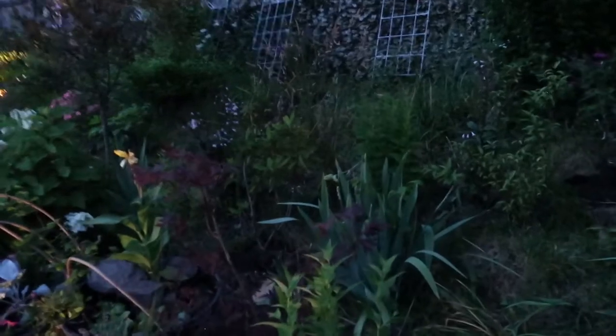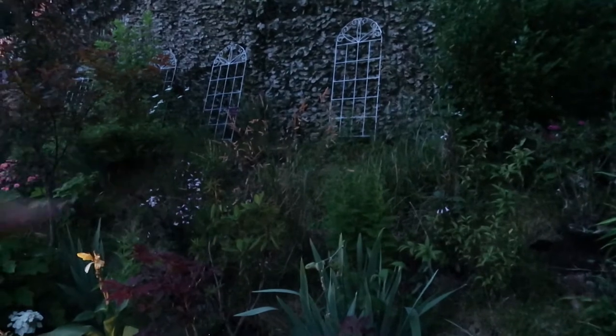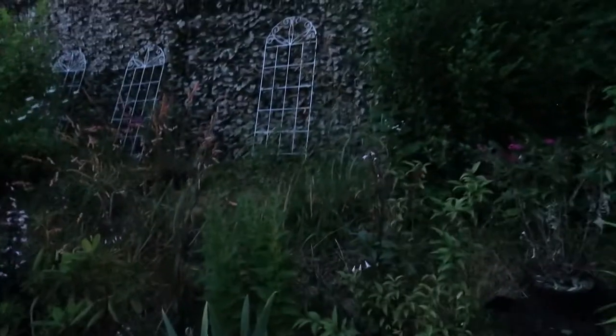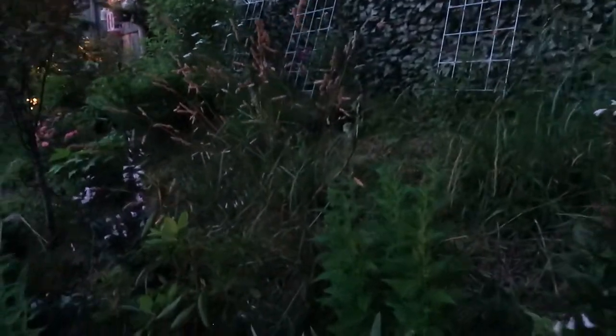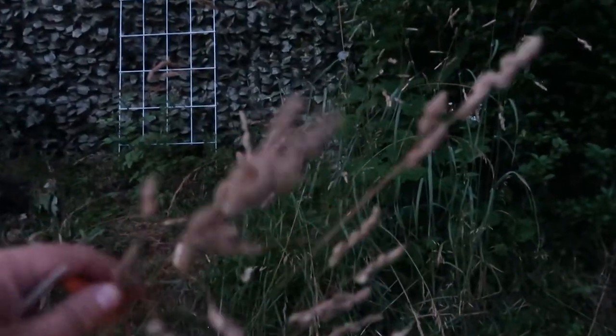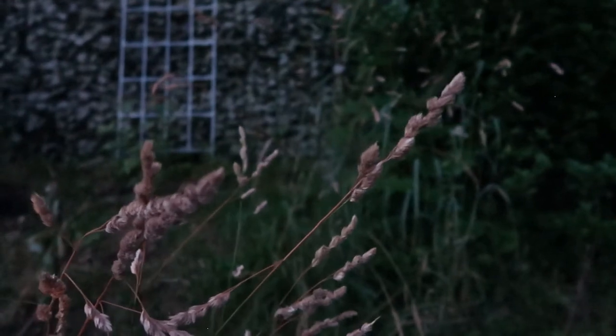I did a no-mow May just in this section up here, and what I discovered was this sawtooth grass. It's turning brown already — I hit it with the weed whacker, not really great — but I like the seed heads on it. There's also some tucked back there.